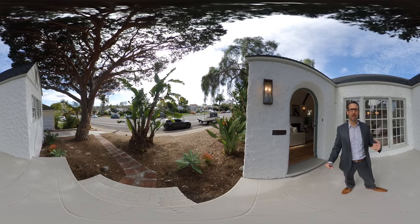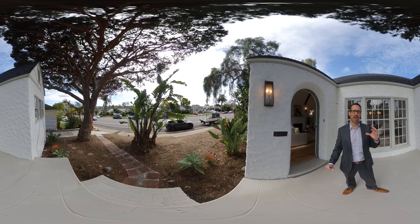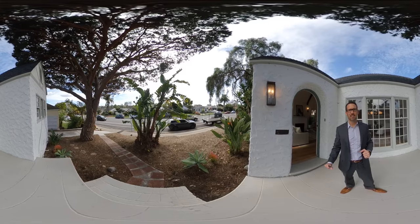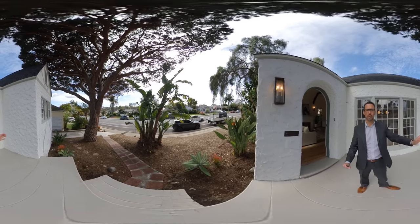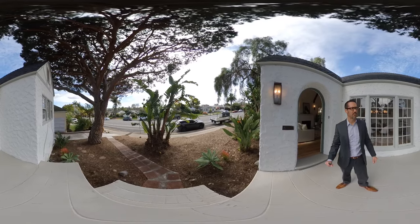So if you do have your virtual reality goggles, go ahead and put them on now. Or if you're just seeing this on the 360 camera like Facebook, you can move your camera and screen around and actually see the perspective that you want to see.